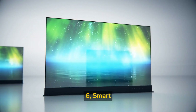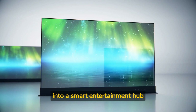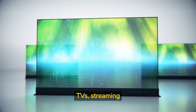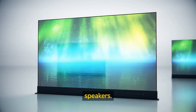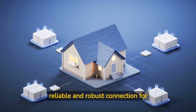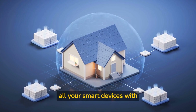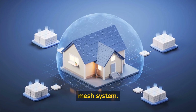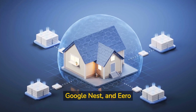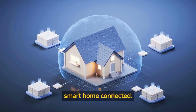Six: smart entertainment. Turn your living room into a smart entertainment hub with devices like smart TVs, streaming devices, and voice-controlled speakers. Seven: smart home networking. Ensure a reliable and robust connection for all your smart devices with a strong Wi-Fi network or mesh system. Companies like Netgear, Google Nest, and Aero offer solutions to keep your smart home connected.